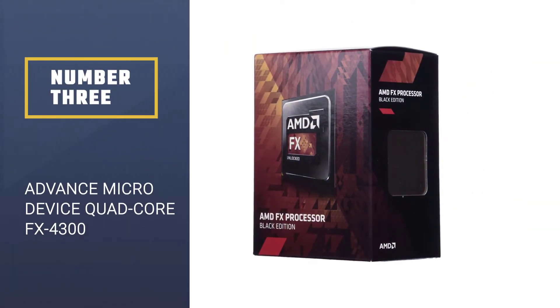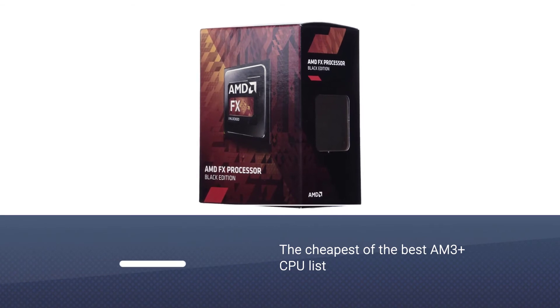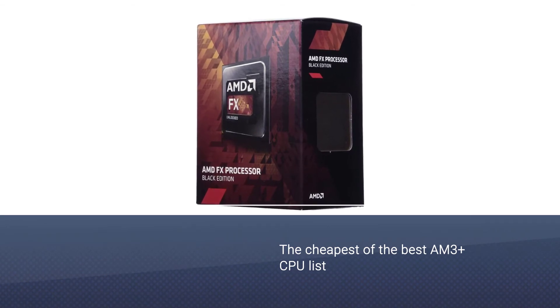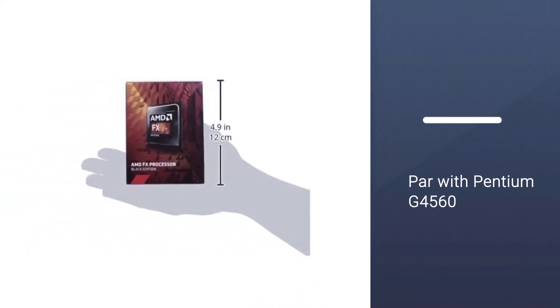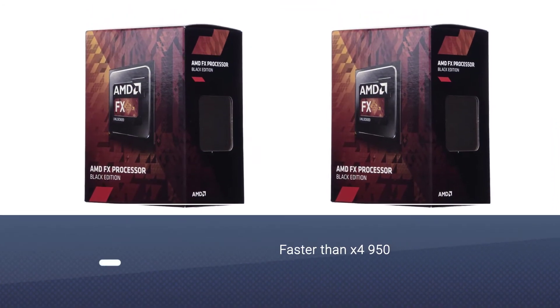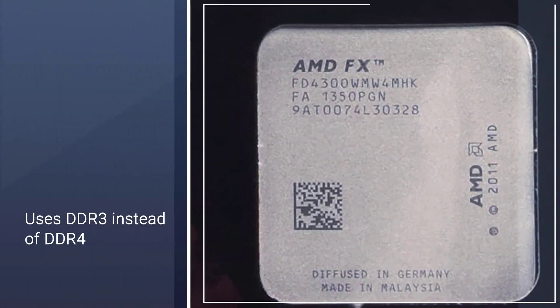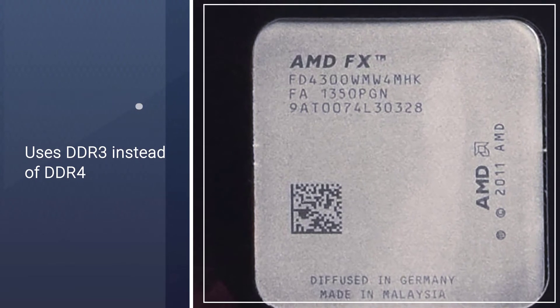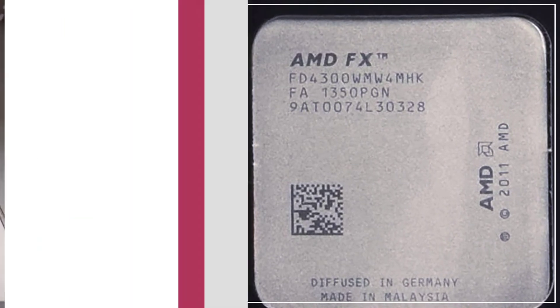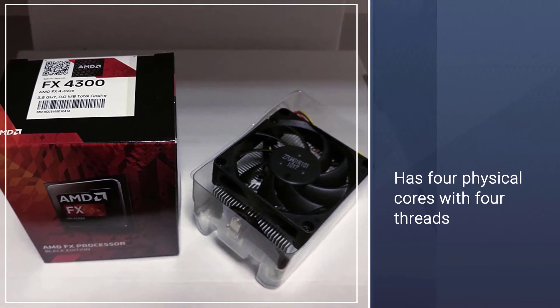Number three: Advanced Micro Devices quad-core FX-4300 processor. This is the cheapest on the best AM3+ CPU list. With a quad-core CPU available for the AM3+ platform, its performance is on par with the Pentium G4560 and faster than the X4950. One of its strongest selling points is that it uses DDR3 instead of DDR4, making it a more affordable option.